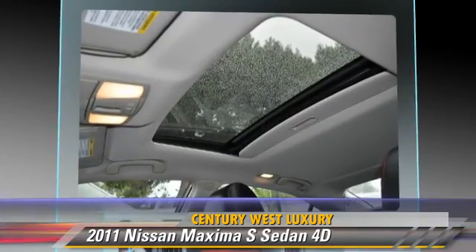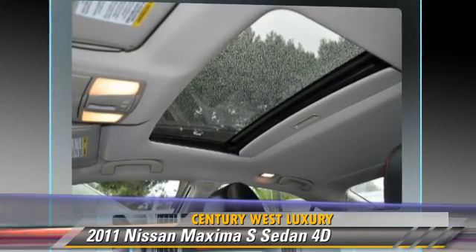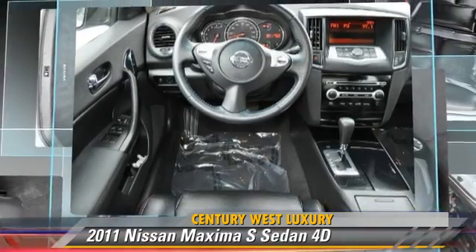Comfort and convenience features include powered door locks, multi-disc CD player, and Bluetooth wireless.